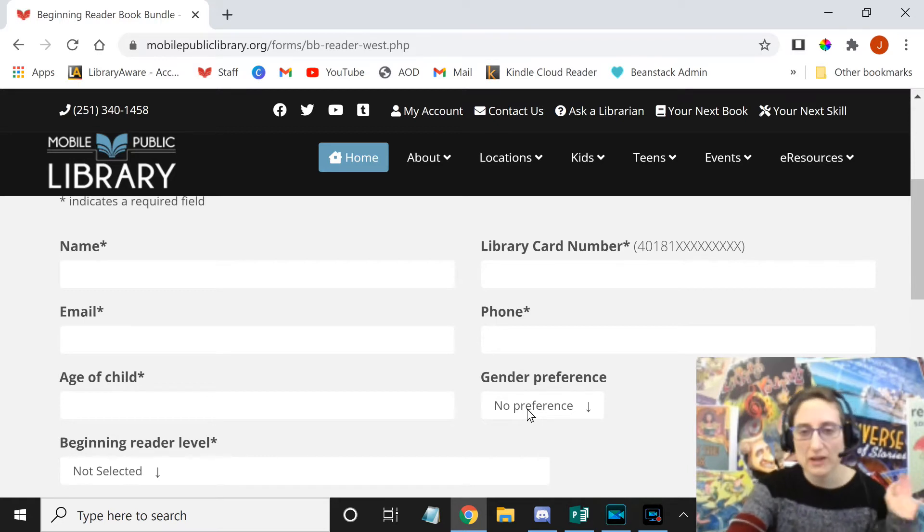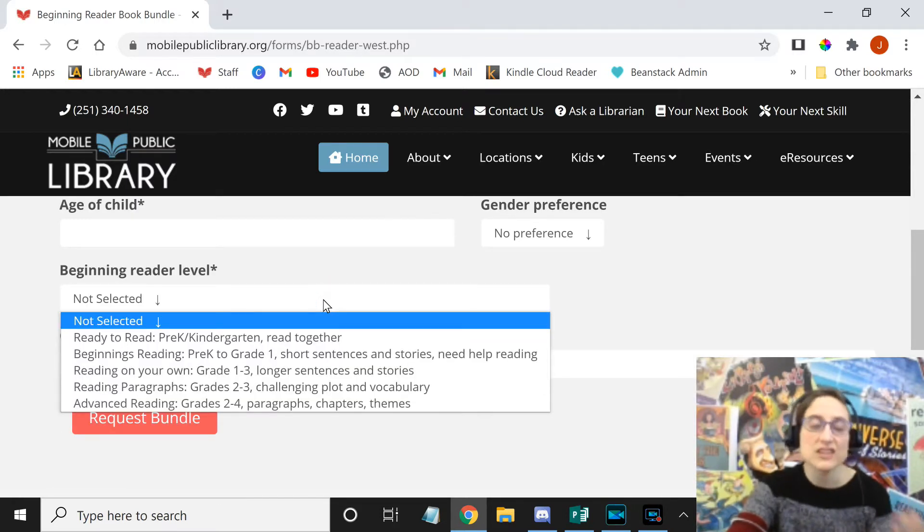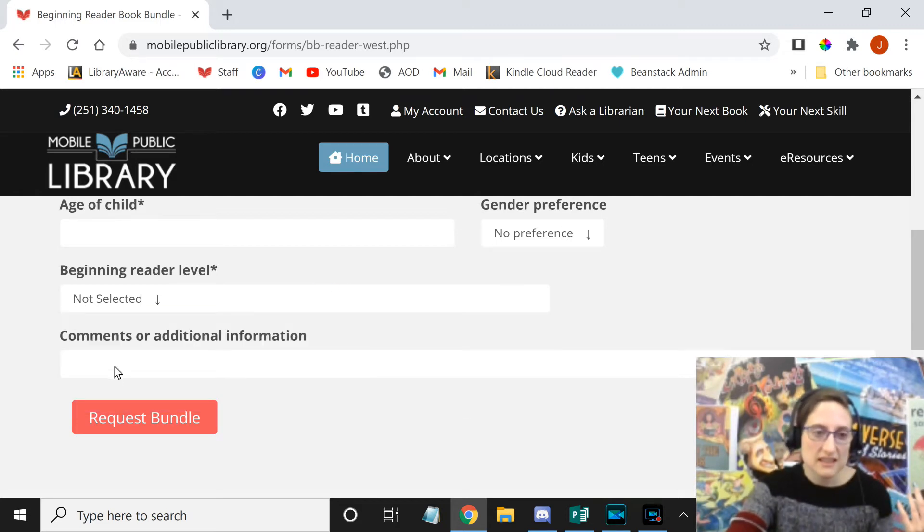I know it's somewhat controversial about boy books versus girl books, but you know your child best. So you can say whether they want to read books aimed at boys or aimed at girls, or if it doesn't really matter. And then you can select a reading level, so they know how challenging a book to get, and then you can add any other comments or additional information you want. This is where you would put subject type stuff, like you want books similar to the Dork Diaries, or you would like fantasy, humor, or historical books — whatever sort of subject matter your child would be interested in reading.